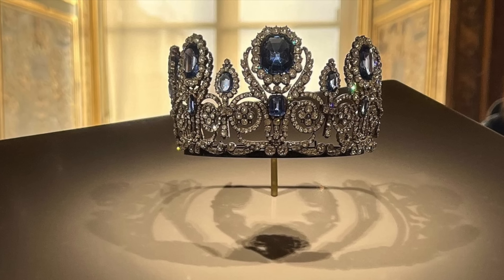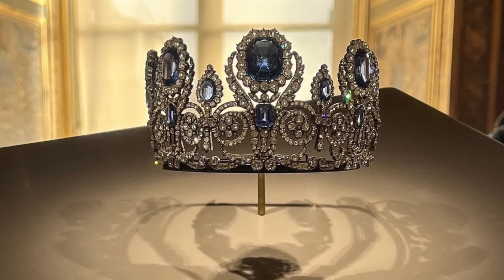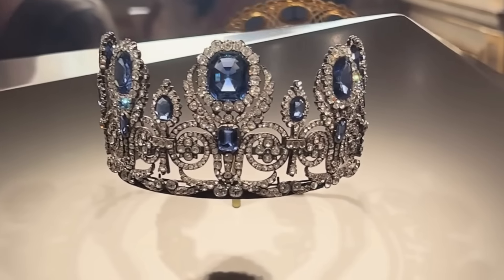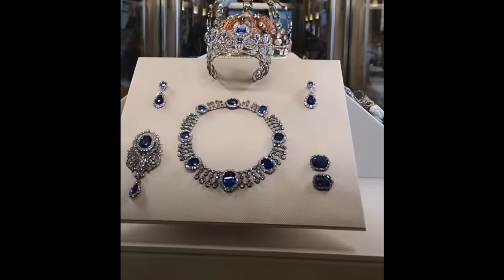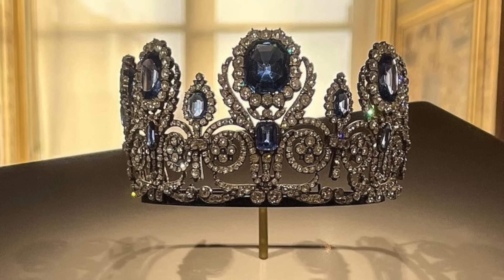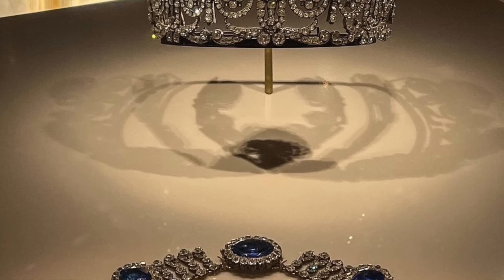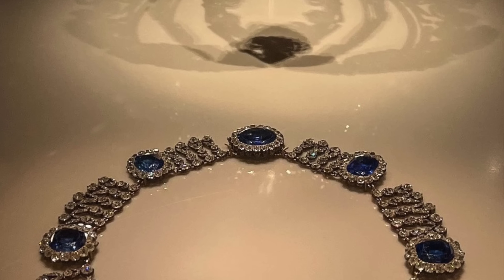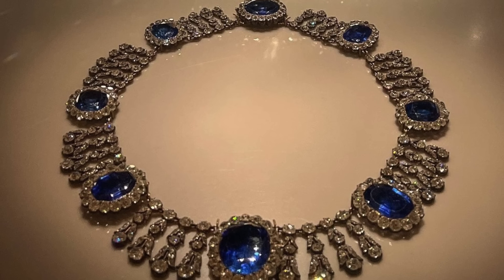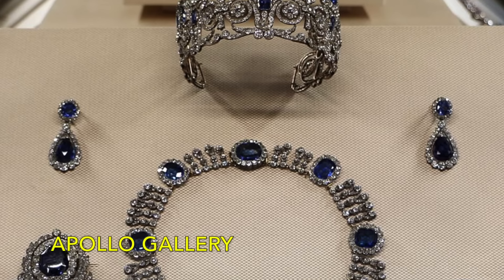The tiara is a stunning creation, featuring five distinct elements, each centred around a large sapphire encircled by diamonds. These clusters are flanked by diamond-set wings and rest atop additional sapphires framed by diamond scrolls with floral accents. The suite's necklace is equally remarkable, featuring eight substantial sapphire and diamond clusters interspersed with delicate diamond floral fringe pieces, creating a striking and elegant design. Today, this sapphire parure is displayed in the Apollo Gallery at the Louvre Museum in Paris.